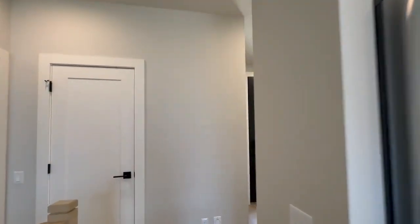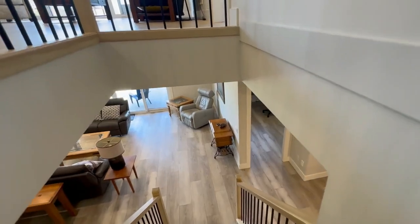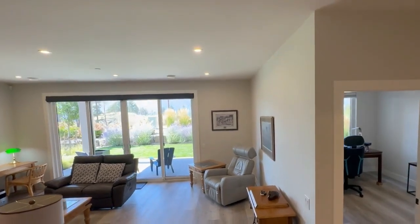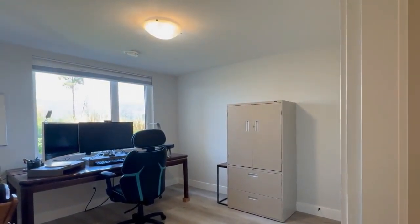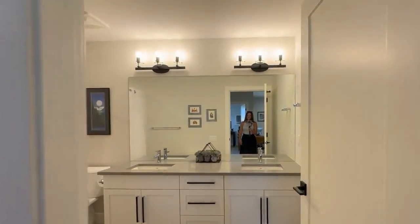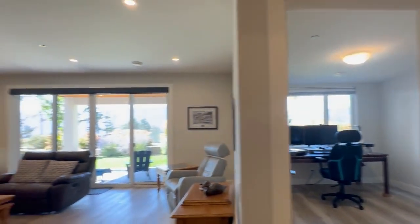Let's take a look downstairs. The downstairs has another nice open living room, a rec room — it could be a media room. The sellers have used this room as an office, but it could also be a large bedroom. There's also a great little den for a gym or another office. An additional bathroom with his and her sinks and a full bath and shower. There is another bedroom downstairs and plenty of storage.